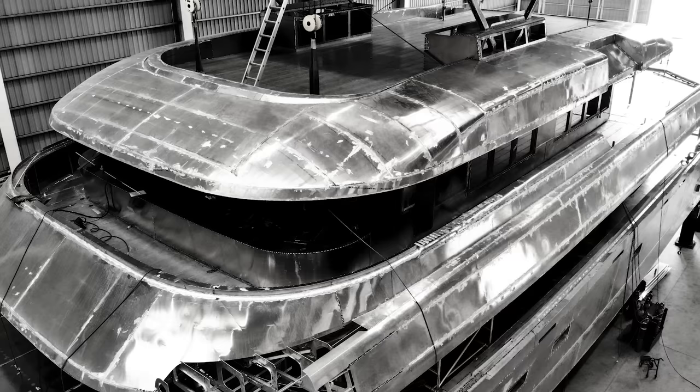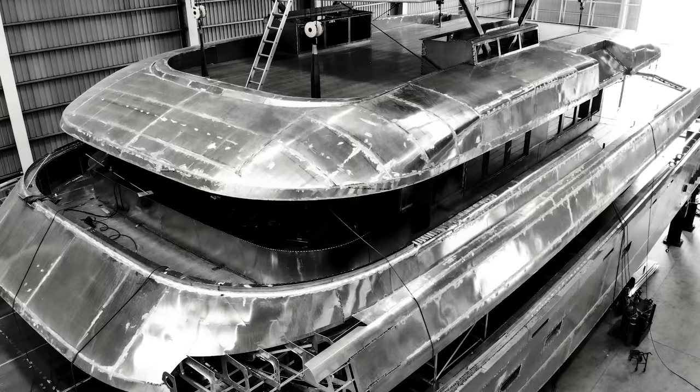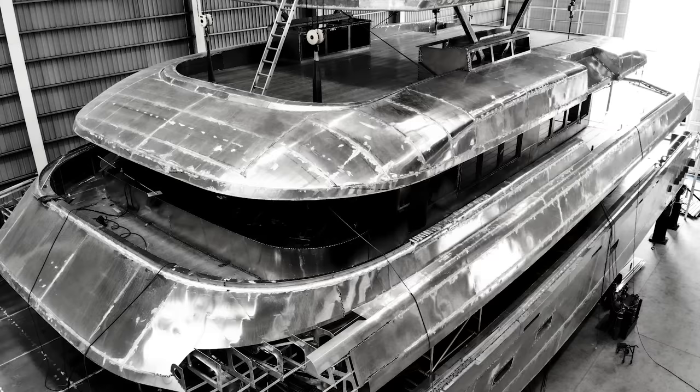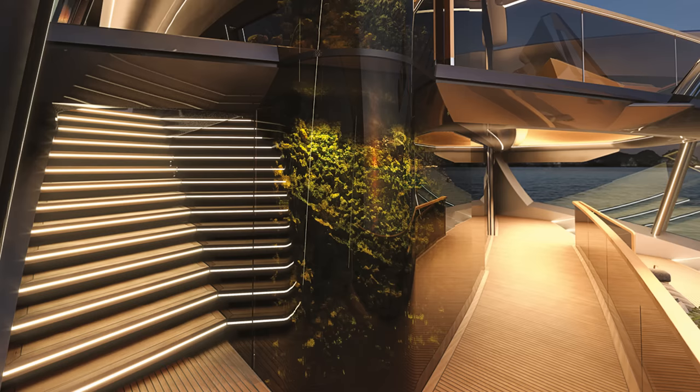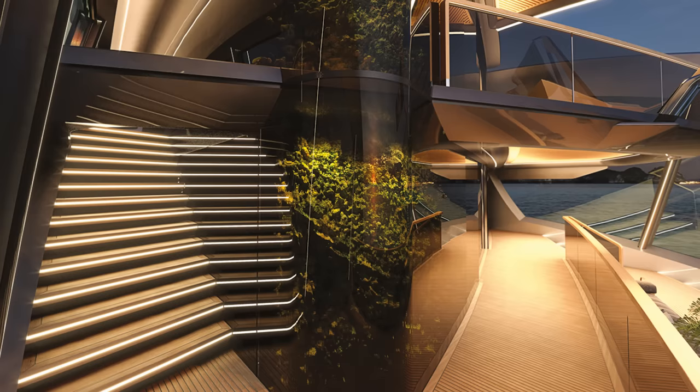A relative newcomer to the catamaran scene is the Australian shipyard Silver Yachts, which has just delivered its first catamaran as part of its new Space Cat series. The 36-metre superyacht has been designed by Espen Oeno and features the shipyard's characteristic silver hull and rugged aesthetics. Designed as a more environmentally friendly option, the yacht has a lightweight, low-resistance hull form and is expected to hit top speeds of more than 20 knots.